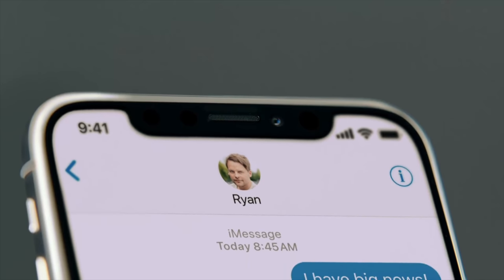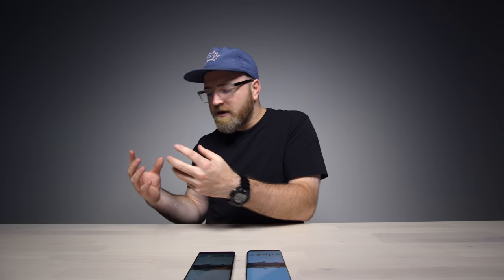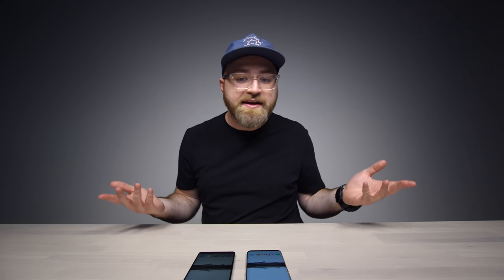The notch — not the guy who created Minecraft, that's a different Notch — but the notch at the top of the iPhone 10. This little cutout near the top of the screen has been integrated into the display and become a component of the user interface. You're pulling down your notifications and search bar in this area. The facial recognition lives in this notch, this black bar across the top of the display.